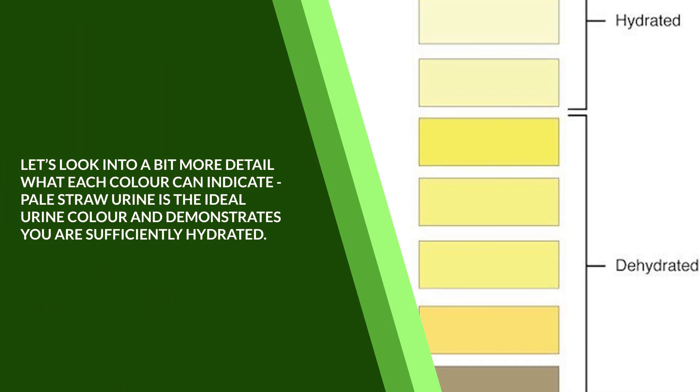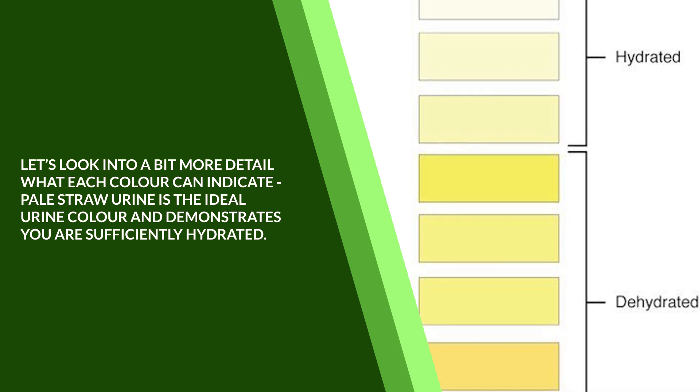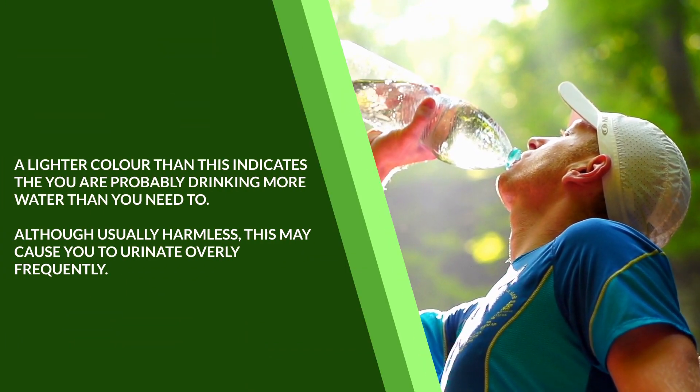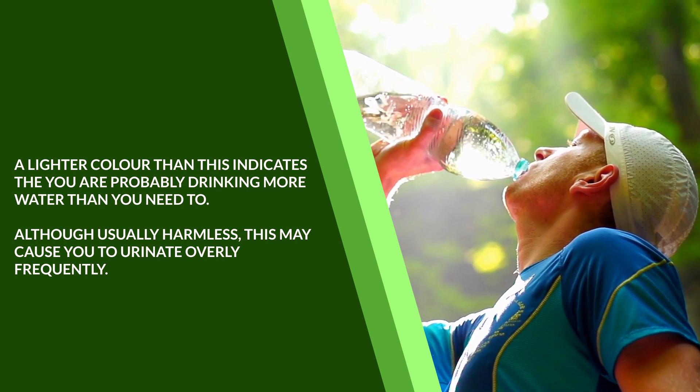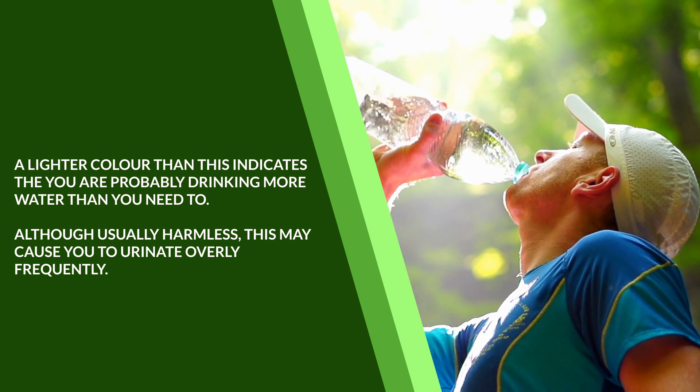Let's look into a bit more detail what each color can indicate. Pale straw urine is the ideal urine color and demonstrates you're sufficiently hydrated. A lighter color than this indicates that you're probably drinking more water than you need to. Although usually harmless, this may cause you to urinate overly frequently.